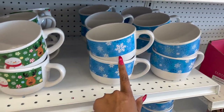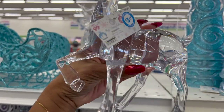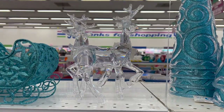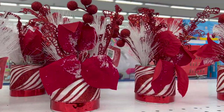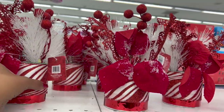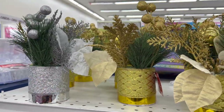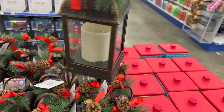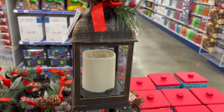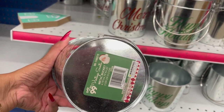Dollar Tree had something similar, but these icy snowflake reindeer are $3.49 — actually big and pretty heavy. Tabletop floral arrangements look new for $3.49 — they have red and white stripes, gold, and silver options. These also look new — really pretty at $3.99, from the Home for the Holidays collection, and they light up.